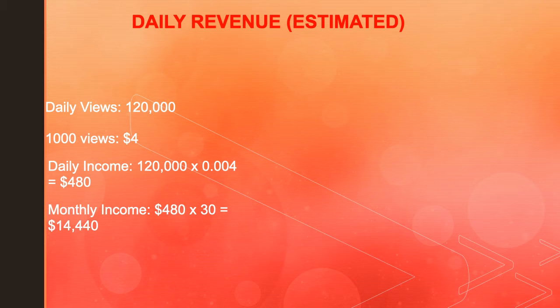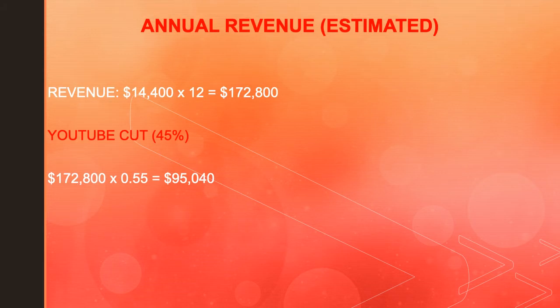Monthly income is $480 multiplied by 30, which equals $14,400. For annual revenue, that is $14,400 multiplied by 12, which equals $172,800. However, YouTube takes 45%, so the content creator keeps 55%. In reality, $172,800 multiplied by 0.55 gives the creator $95,040 per year.